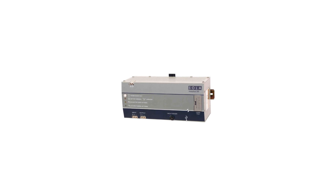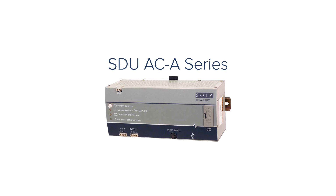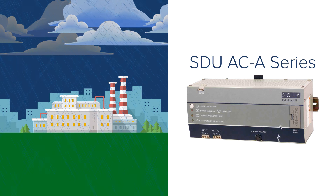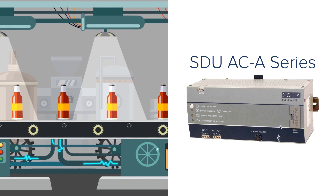With Emerson's newest Sola HD uninterruptible power supply, the SDU AC-A series, you'll find a superior solution to power disturbances and interruptions whether they happen due to a storm or are the result of an internal facility disturbance.